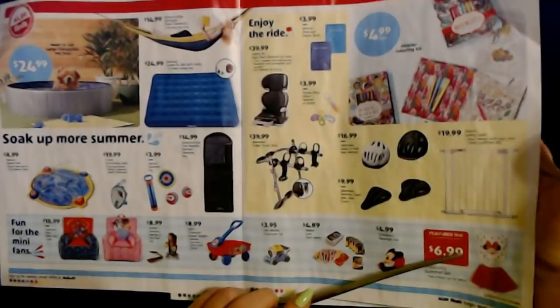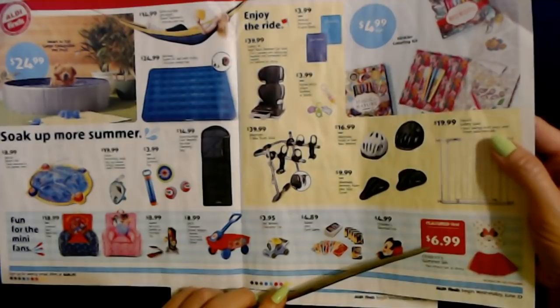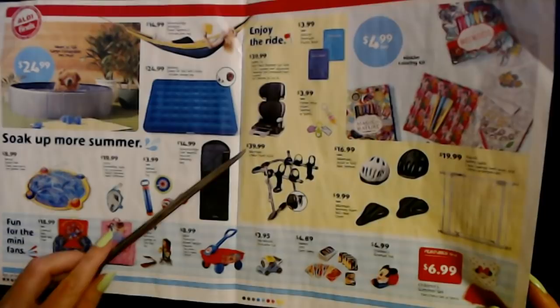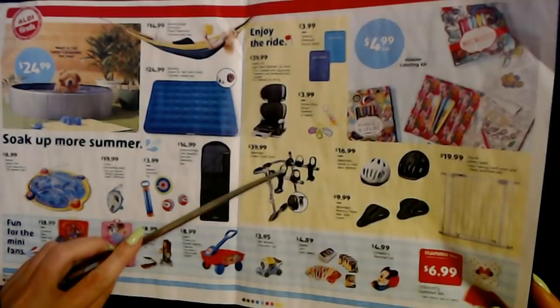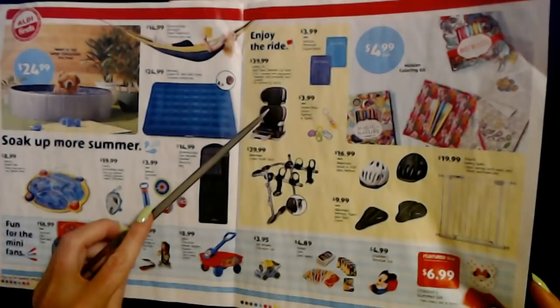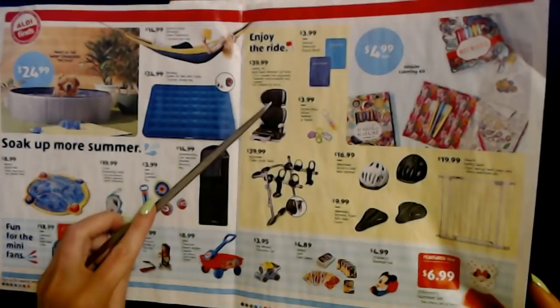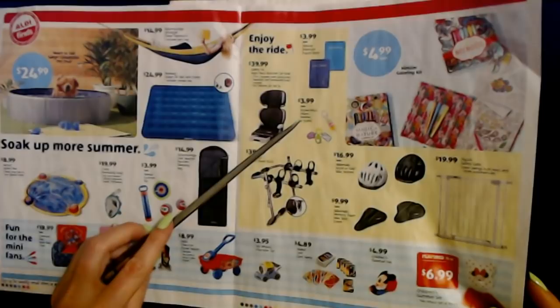As a featured find, there's a children's summer set — it looks like a little short-sleeved shirt with a little tutu, a two-piece set, or a dress — and that featured find is only $6.99. We also have the Bike Mate two-bike trunk rack for only $39.99, which is a good deal for a bike rack. And the Safety First high-back booster car seat — a two-in-one booster with adjustable headrest and contoured back support for children 30 to 100 pounds — for $39.99.